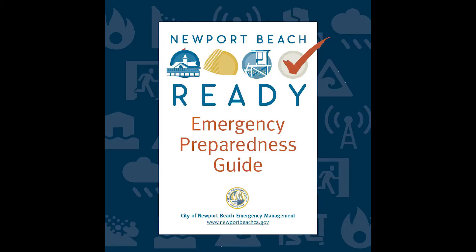I'm Matt Brisboy with the City of Newport Beach Fire Department, and I'm Katie Ng with the Newport Beach Police Department. We're here today to talk about a new Newport Beach Ready Emergency Preparedness Guide that we've designed in conjunction with Chapman University and the Emergency Management Institute of Design.